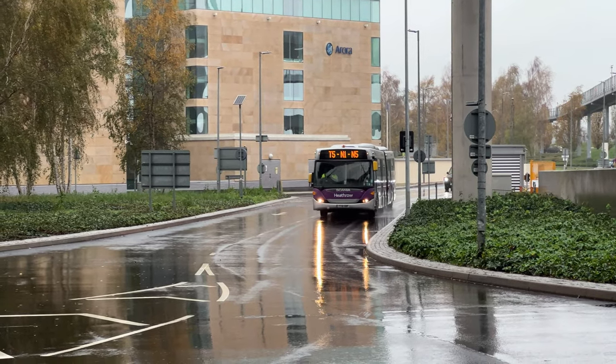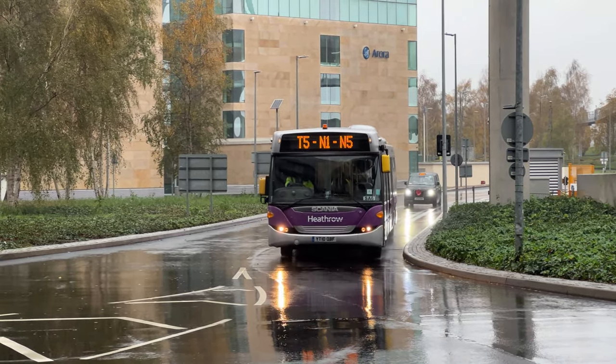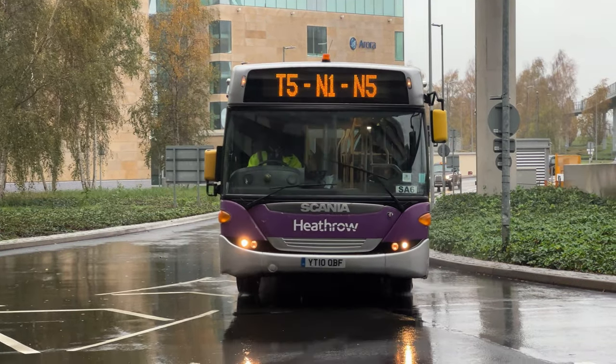Another trendy Bendy Bus, registration Y10 OVZ.